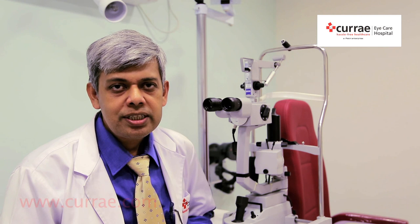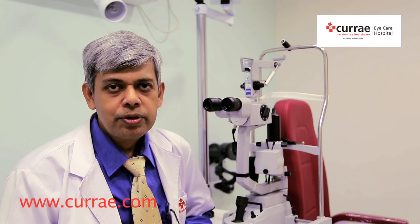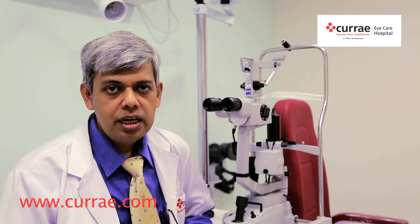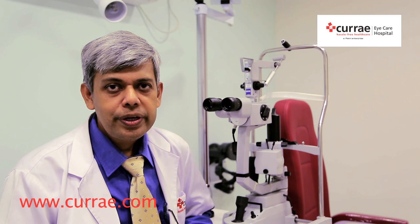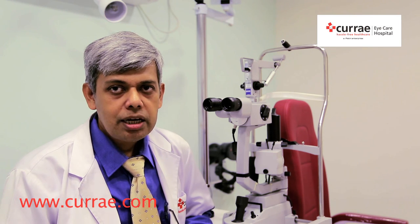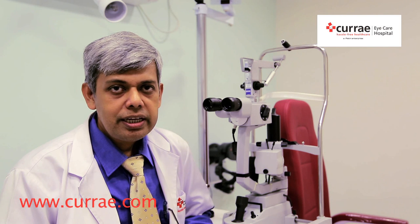We know cataract is a very common disease and many of us need cataract surgery at some point of our life. Cataract is the opacification of the natural lens we have inside our eye. Because of the opacification we start seeing hazy, we have reduced vision in light and then we find it difficult to read. The only form of treatment which helps us is surgery.